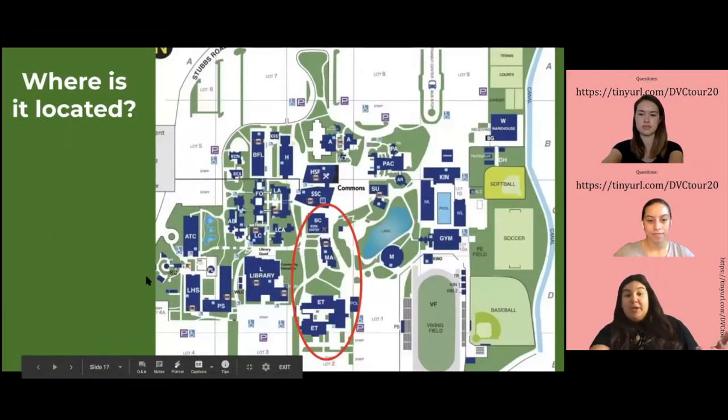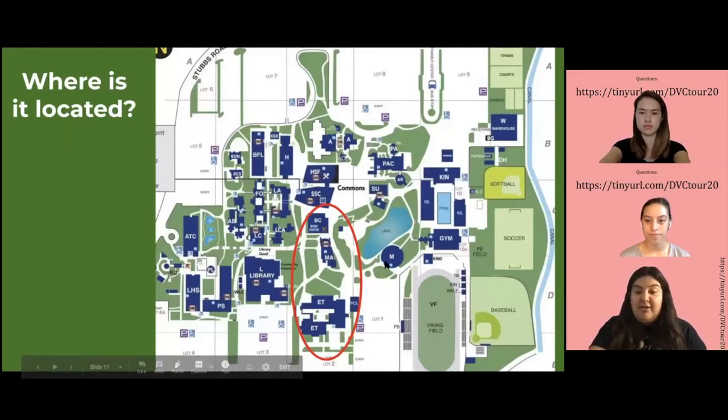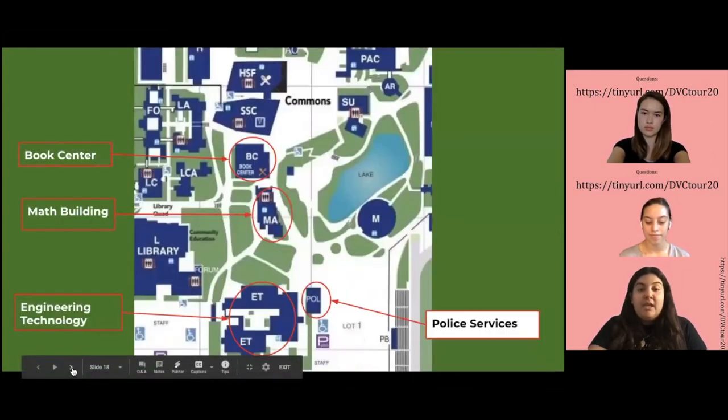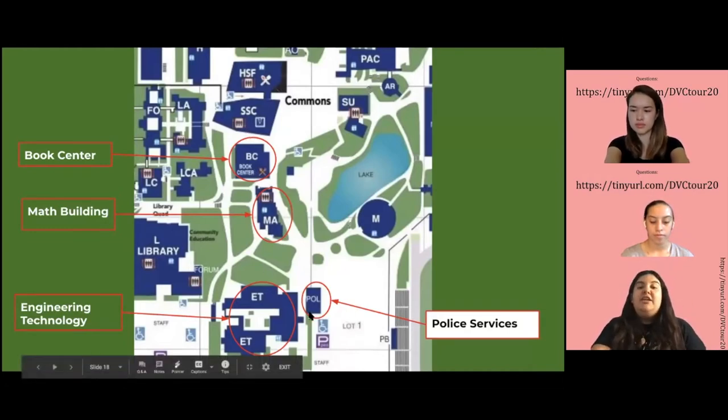So where are these located? They're located next to the Student Services Center in this area right here. To get a closer look, the Book Center is right next to the Student Services Center. Next is the Math Building, and over here near together we have Engineering Technology and Police Services.